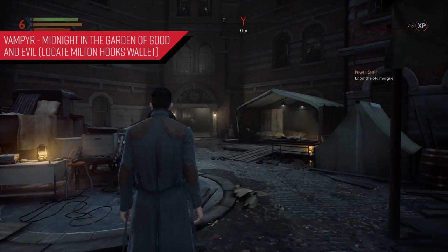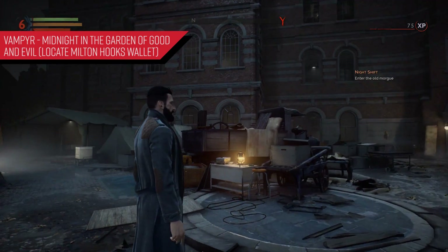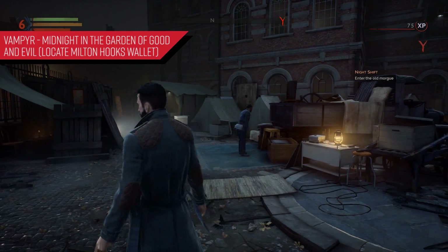What's going on good people. In today's video, here for Vampyr, I'm going to give you guys a few tips for this mission 'Midnight in the Garden of Good and Evil,' in which we need to locate Milton Hooks' wallet.